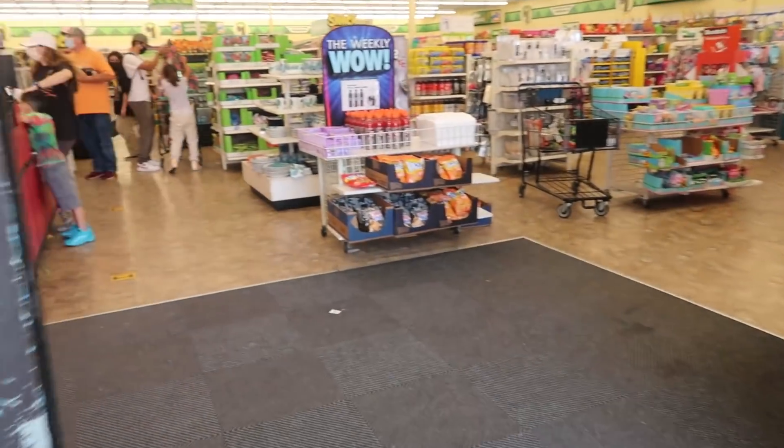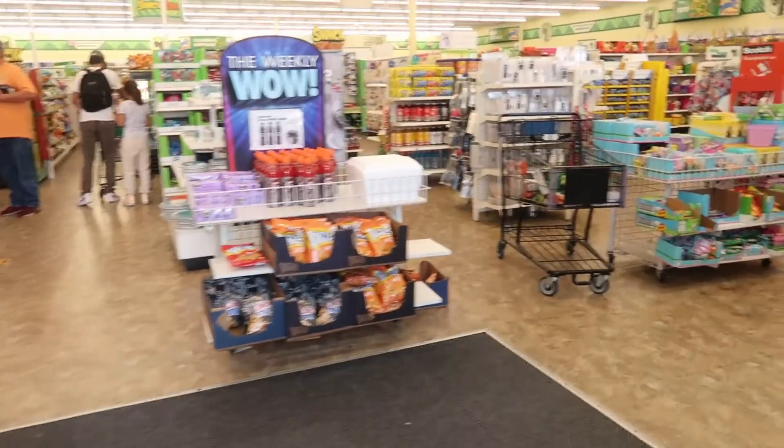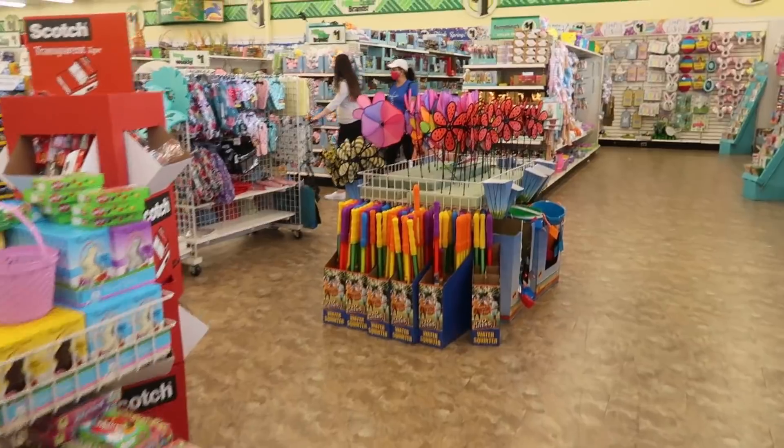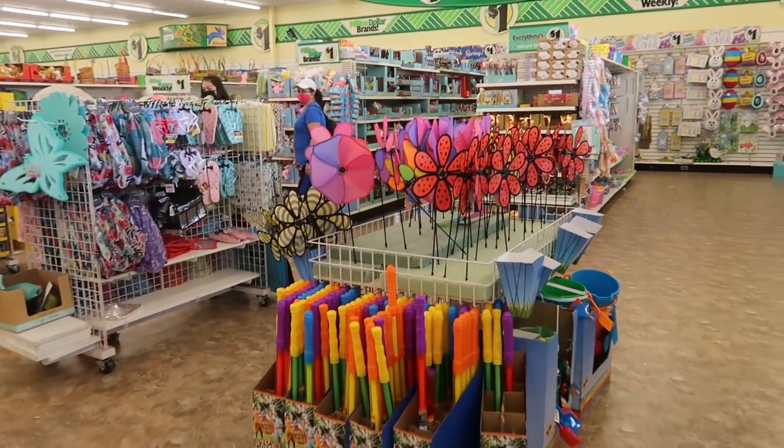Hey my pretties, welcome back. I'm getting ready to walk inside of the Dollar Tree to see what they have today. Hopefully they have some cool finds. It seems like I haven't been in a Dollar Tree in a couple days.